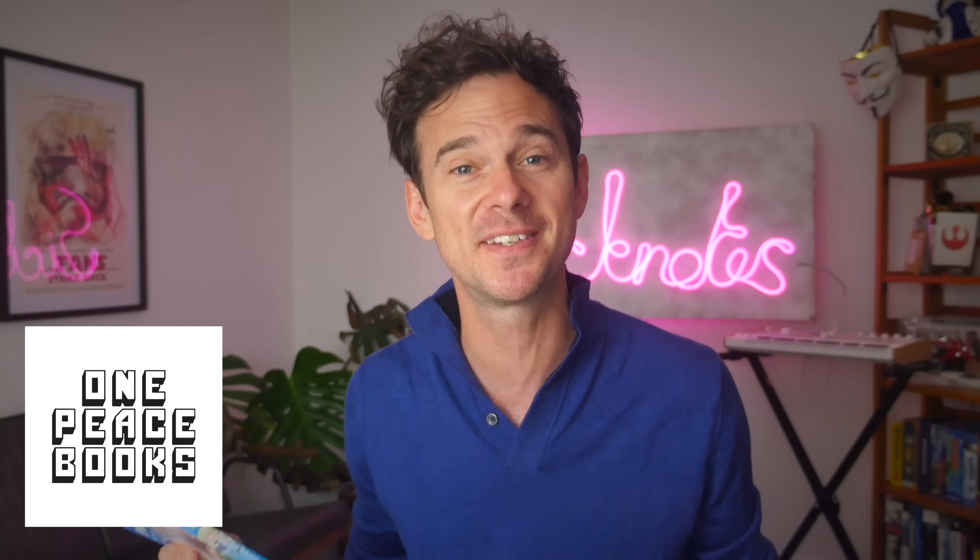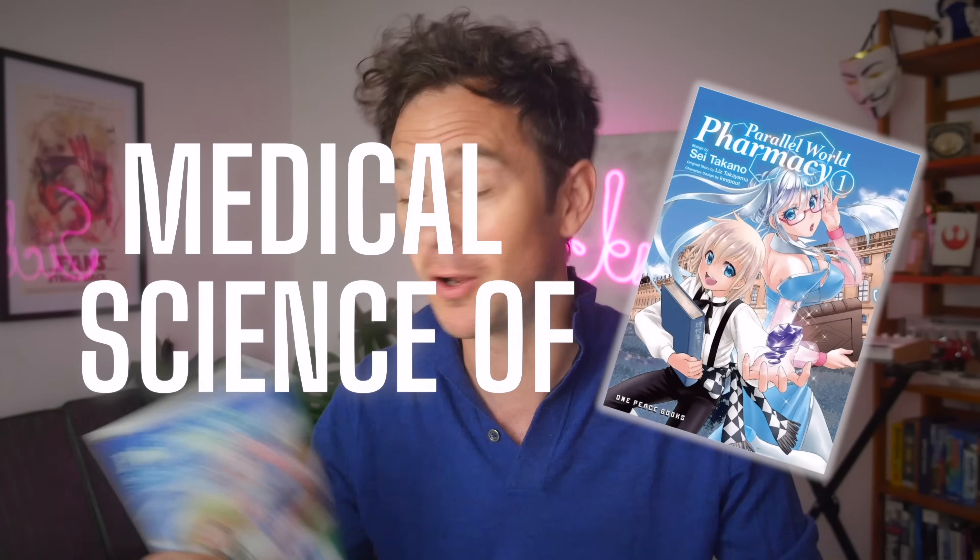Hello and welcome back to the channel. My name's Ed, your friendly neighborhood doctor, and today we're going to be checking out the manga Parallel World Pharmacy. I was kindly sent this to read by the publisher One Peace Books. I thought it was absolutely brilliant and they've agreed to sponsor this video. So we're going to talk about the medical science of volume one.